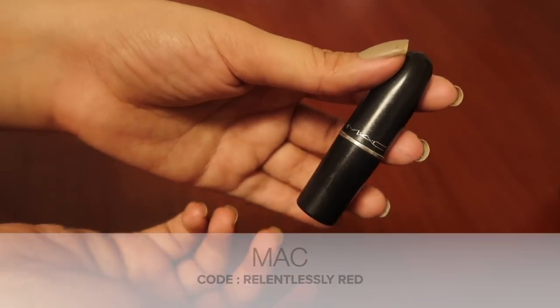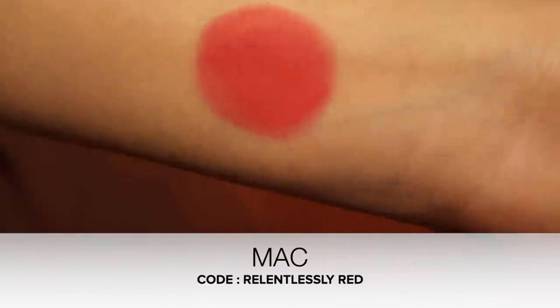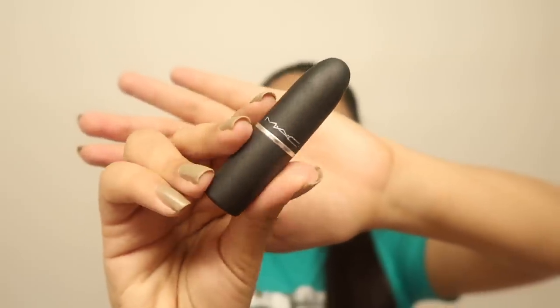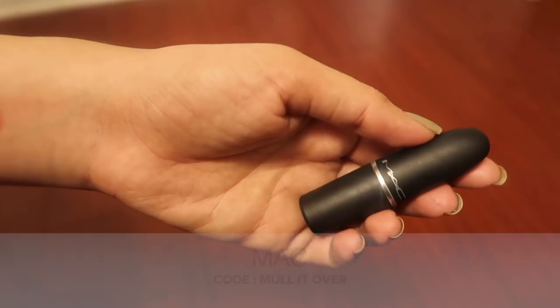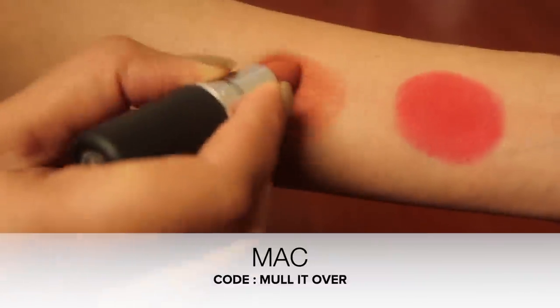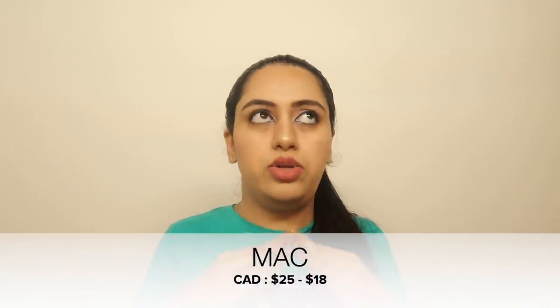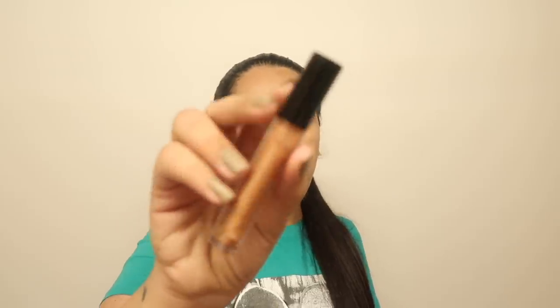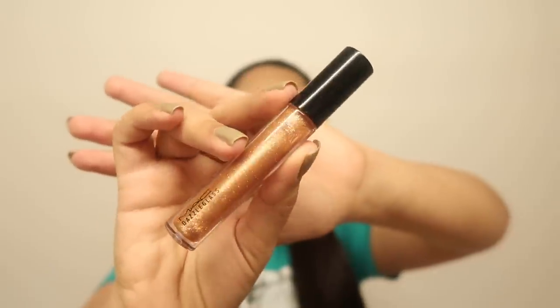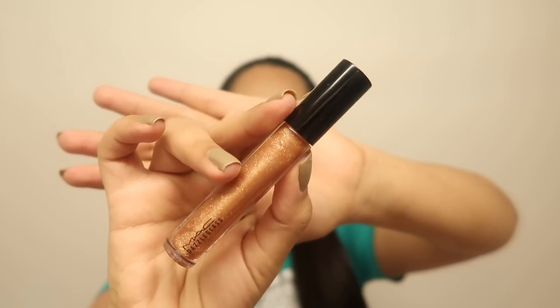I got some MAC items too. The first lipstick is in relentlessly red — a beautiful bold red. The second is in a classic black packaging with a beautiful nude color for regular wear. Both lipsticks were $25 and I got them for $18 — 25% off. I also got a multi-purpose lip gloss that can double as a glitter eyeshadow topper, originally $22, got it for $16.